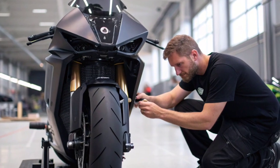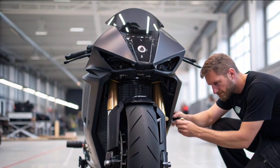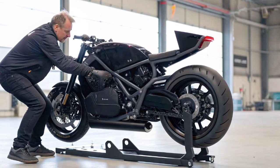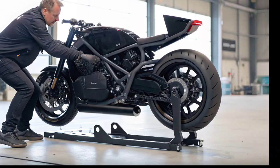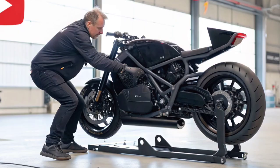The unveiling of this 2026 flying motorcycle has already gone viral worldwide, with videos showing it hovering over roads and weaving through the air like a futuristic jet bike. People are calling it the next evolution of motorcycles.